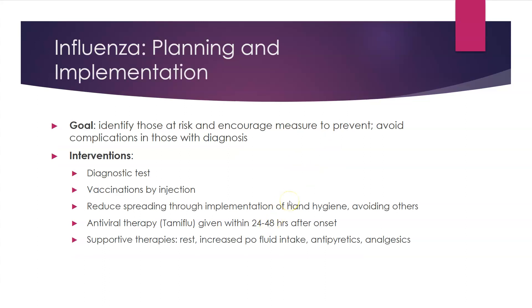Regarding planning and implementation for influenza, some of the things we're going to look for: try to identify those at risk and encourage prevention methods so that they avoid getting sick altogether. Early diagnostics is important. We can do vaccinations by injection, trying to reduce spreading through hand hygiene and avoiding others and avoiding big crowds.